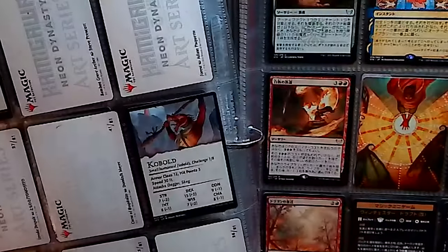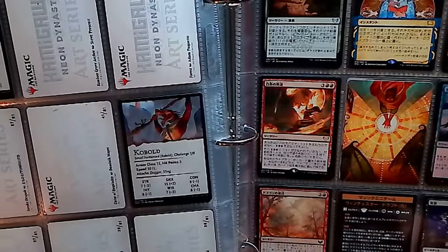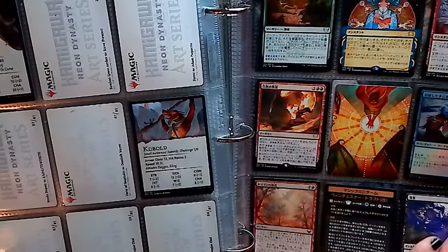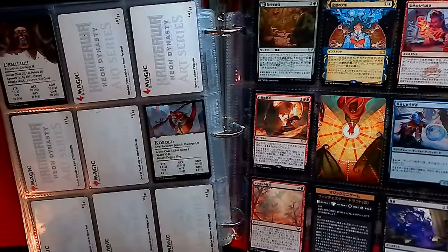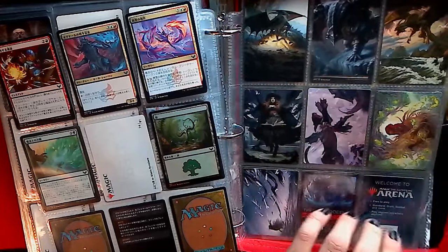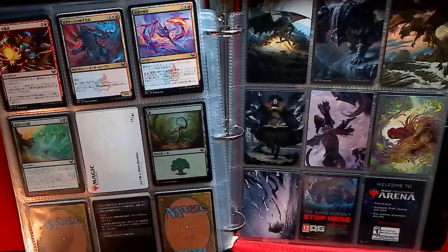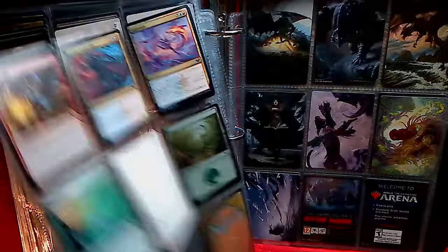In this little section right here is where I accidentally bought a Japanese Magic: The Gathering pack. It had a little bundle at Walmart — I believe it was Strixhaven, a set that was fairly new and very hard to find. They advertised the pack on the front cover, but nowhere in the box did it mention it was a Japanese pack until you opened it up. That was fun — cool to look at, but not really anything else I can do with it.